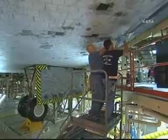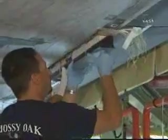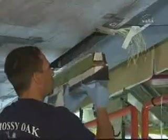These technicians are performing tile work on the orbiter and are specifically working a closeout panel located between the belly of the orbiter and the reinforced carbon-carbon panels of the wing-leading edge.